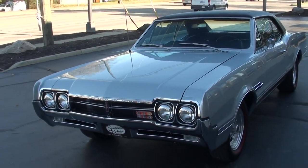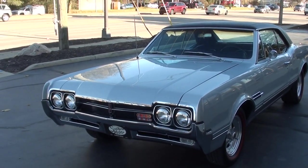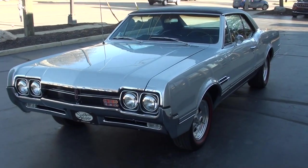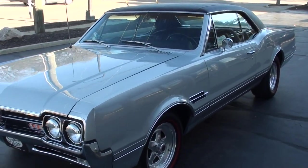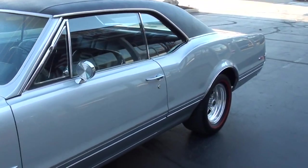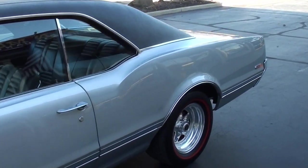Today, guys, we're going to take a look at just an absolutely stunning 1966 Oldsmobile Cutlass. I know it's got 442 badging — it is a 442 tribute. Killer car, guys.